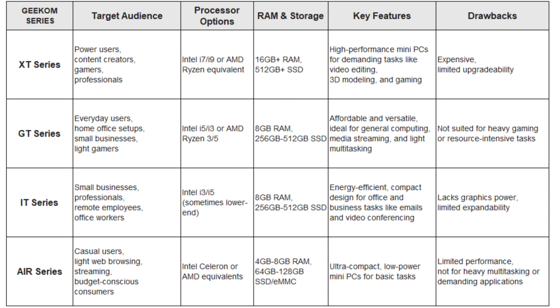If you are a content creator or professional working on tasks like video editing, photo editing, or 3D modeling, a Geekom XT Series with a higher-end processor — such as Intel Core i7, i9, or their AMD equivalents — will give you the power you need. Prioritize processors with more cores and higher clock speeds, as these are crucial for demanding creative workflows. The XT Series offers great flexibility for multitasking and handling large files efficiently. For business users and home office setups, the Geekom IT Series with Intel Core i5 or i7 processors provides excellent performance for tasks like spreadsheets, presentations, and video conferencing.